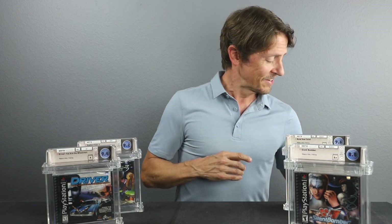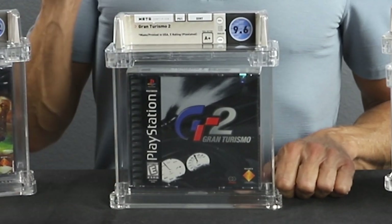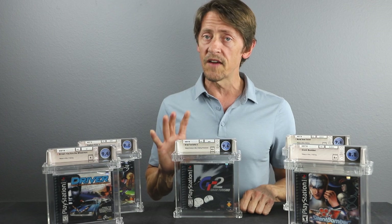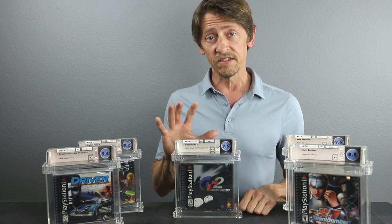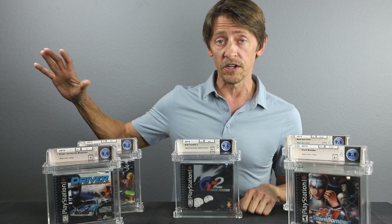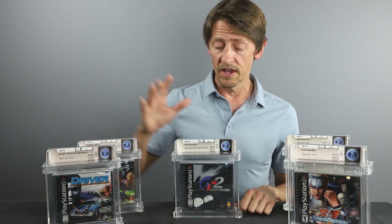Our final game today is one that's kind of blown up recently — Gran Turismo 2, released in 1999. Gran Turismo 1 has also blown up. There have only been about two Gran Turismo 2 copies come to the auction block in the past two years, and these games are highly coveted. A 9.8 just sold three weeks ago for about $4,000, and a 9.6 like this one can expect to go for about two grand. We see these pop up very, very infrequently in 9.6 and 9.8.